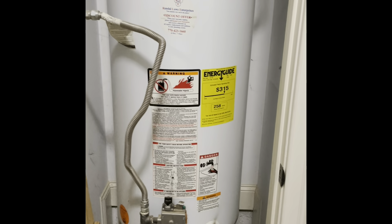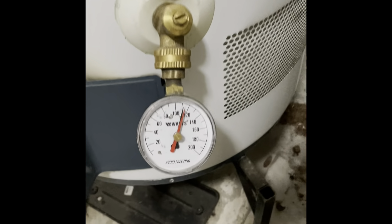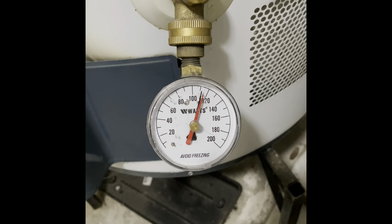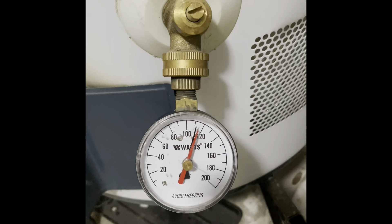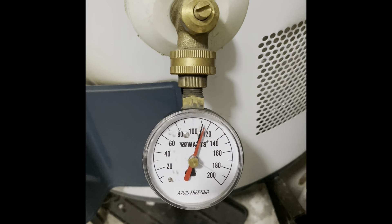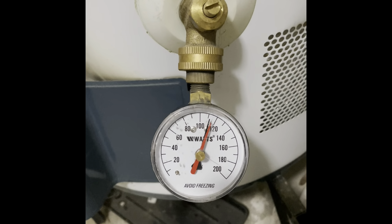All home inspectors should be doing a water pressure test. This is my gauge on the water system — you can do this at the clean-out valve for the water heater. You can see the pressure is really high: it's 110 psi. You really want to never be over 70 or 80; usually around 50 or 60 is ideal.